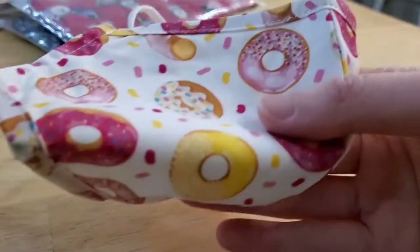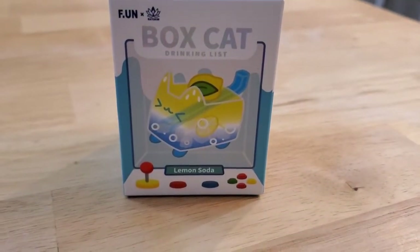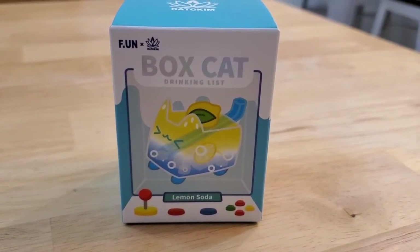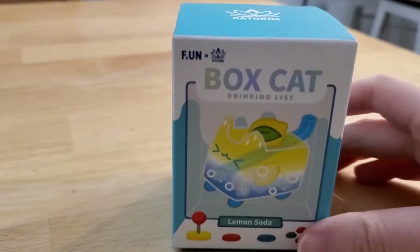I still have my donut one right here from the last video. What you're probably all waiting for is the Box Cat mystery box opening. I got this for a ridiculous amount on Black Friday from the blind box store in the mall. I've been sitting on this for like a whole week — or two weeks, I don't even remember.